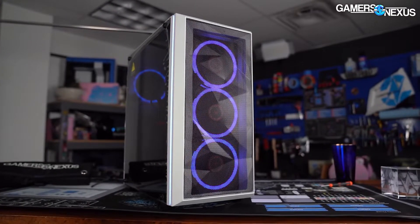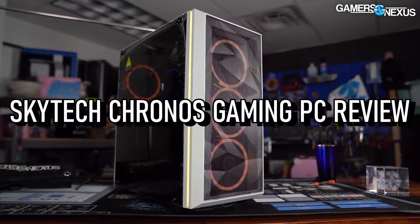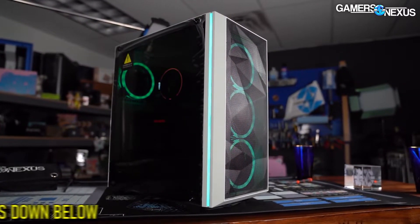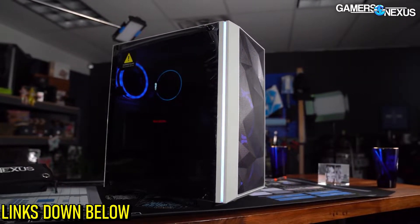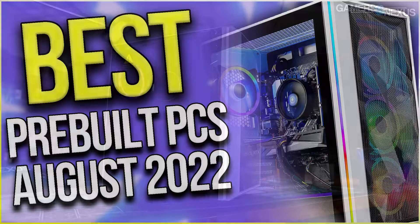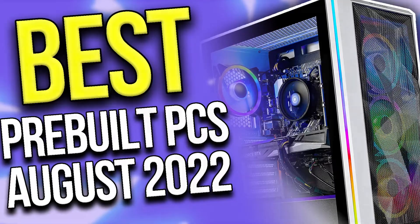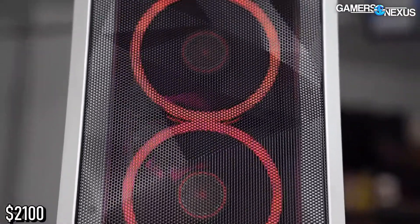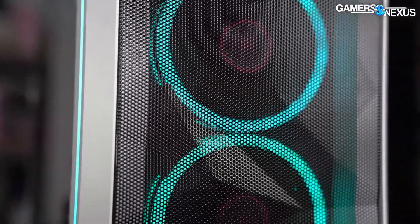In today's video, we will discuss whether you should buy the Skytech Chronos from the Skytech website or not. We will talk about the model that's $2,100, so if you have less money than that or more, you will have plenty of gaming desktops down below in the description. With that being said, if you have a budget of $2,100, you want to watch this video because I will discuss some important topics to keep in mind before buying any of these PCs.